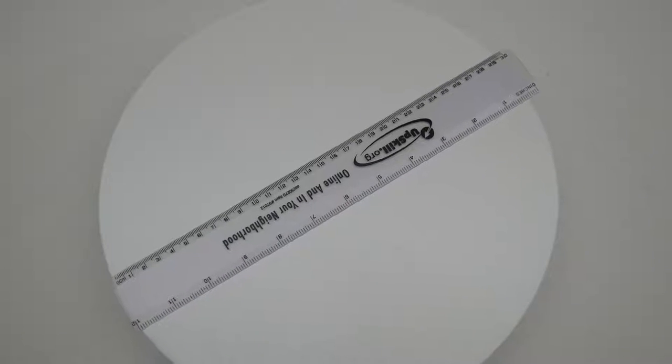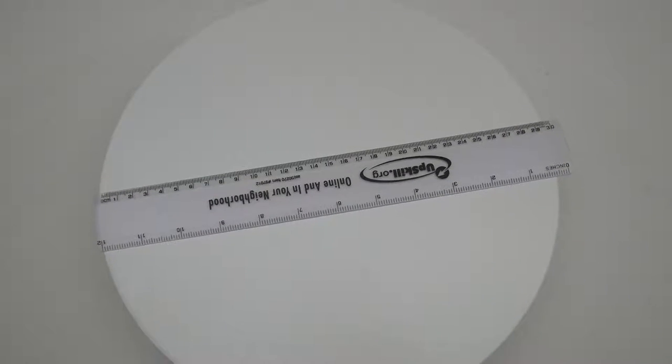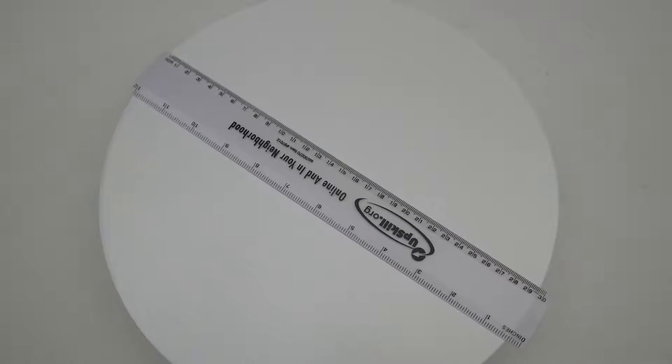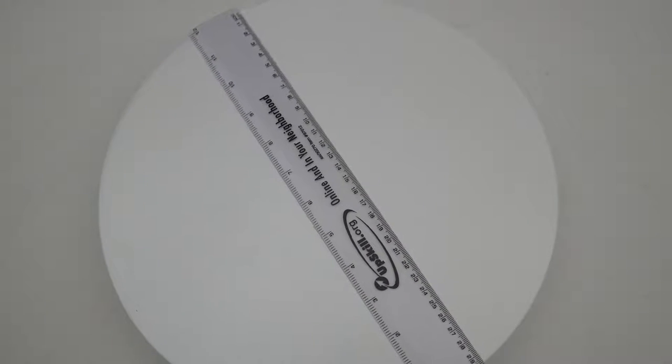12 inch beveled plastic ruler, item 97012 from Akron Line. Our 12 inch beveled plastic ruler features both English and metric scales, double beveled edges, and a smooth finish.